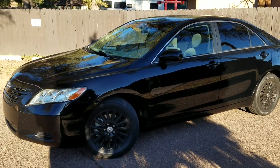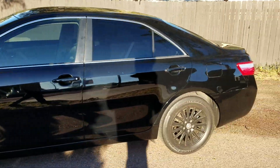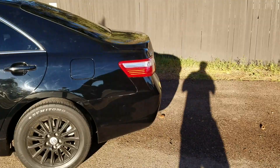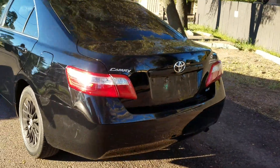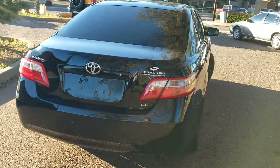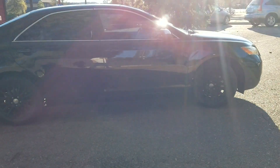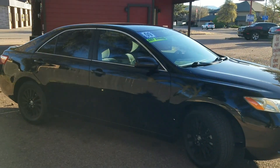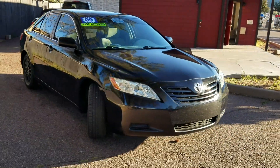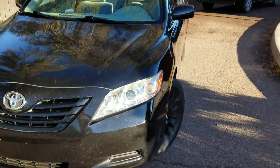Today we're going to take a look at a 2009 Toyota Camry LE with a four-cylinder engine. It's kind of a black on black with the black wheels and dark tinted windows. It's a fairly good-looking car — I think it's aged well. This design doesn't look like a 10-year-old car by any means.